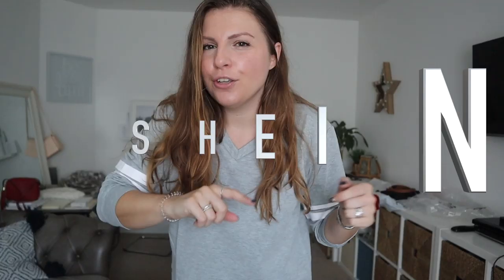Hi guys, today is going to be a Shein haul and try on. Shein — S-H-E-I-N. It used to be called Sheinside, but once it's just called Shein, all of me wants to say 'shine.'